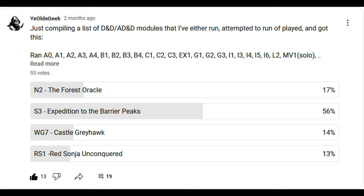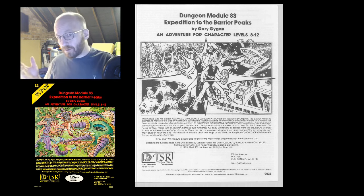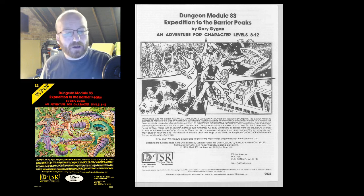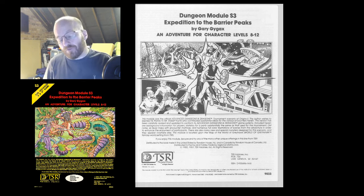I do pride myself on at least trying to be objective, so I will attempt to be just that in this review. If I enjoyed something about this adventure, I will say so. If there was a problem, I will say so. S3 Expedition to the Barrier Peaks was written by Gary Gygax, and the AD&D version was published back in 1980. But it was first seen at the Origins 2 convention back in 1976, where it was a scenario intended for Metamorphosis Alpha. The intended party size is large — huge — up to 15 PCs, and fairly high level, with a recommended level range of 8 through to 12.